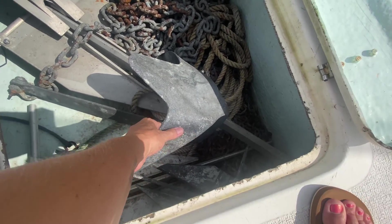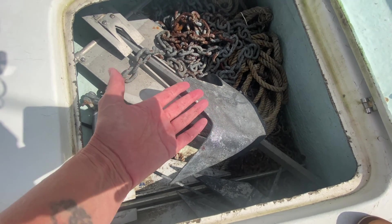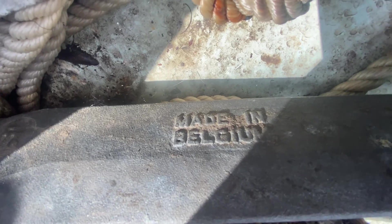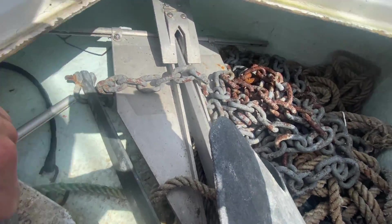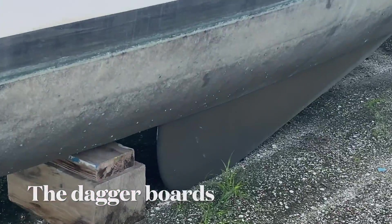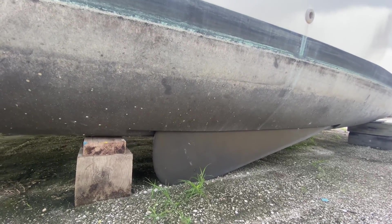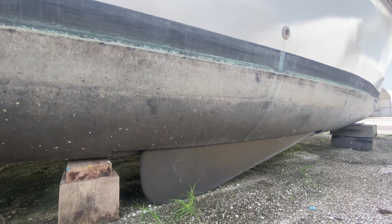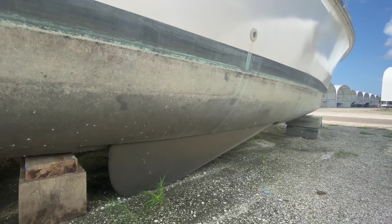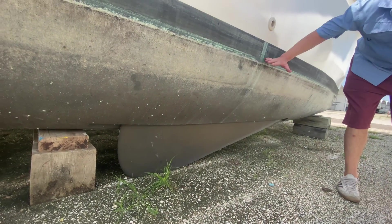We've got the anchor locker in here with a proper anchor. It's a foam-core fiberglass construction - you can see just a little sliver of it. I've got pictures of the boat in a boatyard where you can see a better view of what the board looks like. The daggerboard goes down such that the draft is about 4.5 feet.